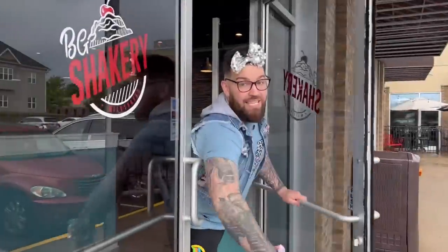We're back here at BG Shakery in Bowling Green, Kentucky. We heard they got some new fall flavors available and we're here to try all of them. Before we get too far into the video, be sure to hit the subscribe button and tap that bell icon so you know every single time we post a brand new video. All right guys, come on in and check out these new fall flavors.